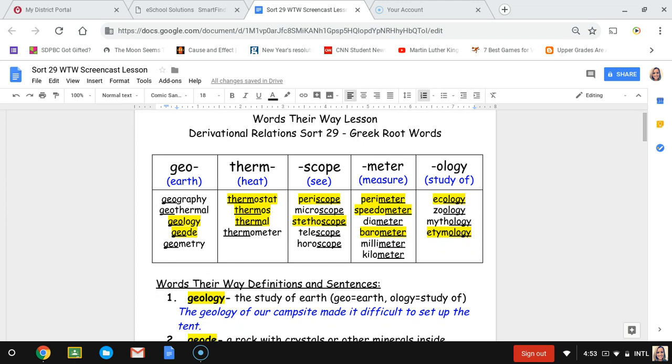For scope, which means sea, we have periscope, microscope, stethoscope, telescope, and horoscope. For meter, which means measure, we have perimeter, speedometer, diameter, barometer, millimeter, and kilometer.